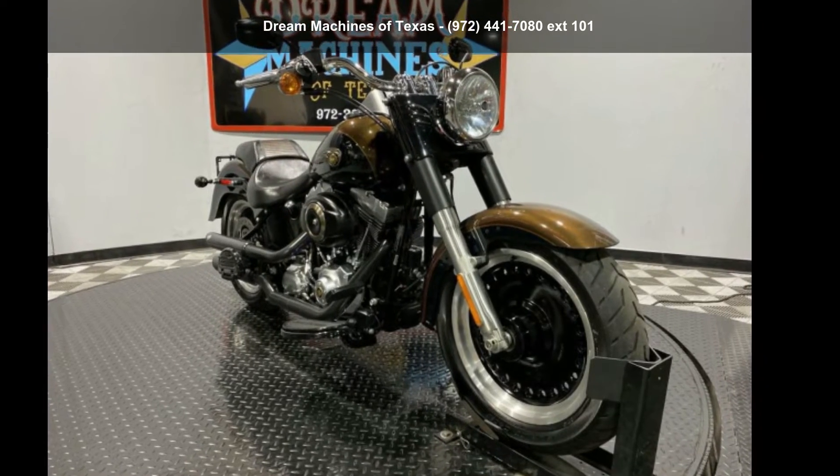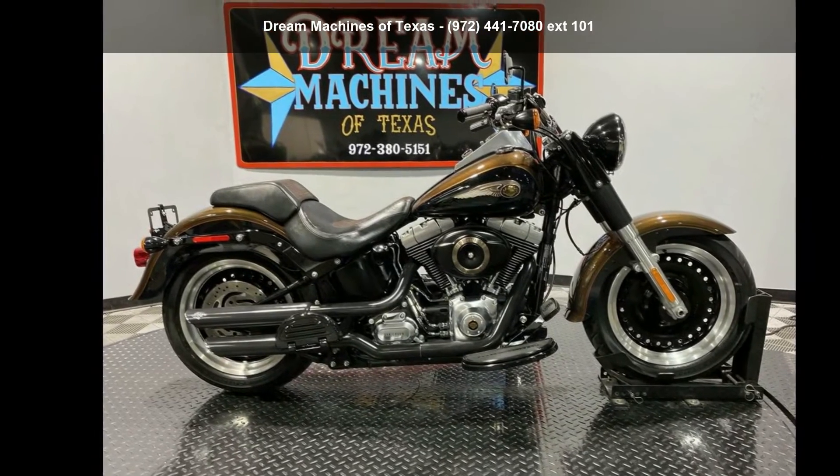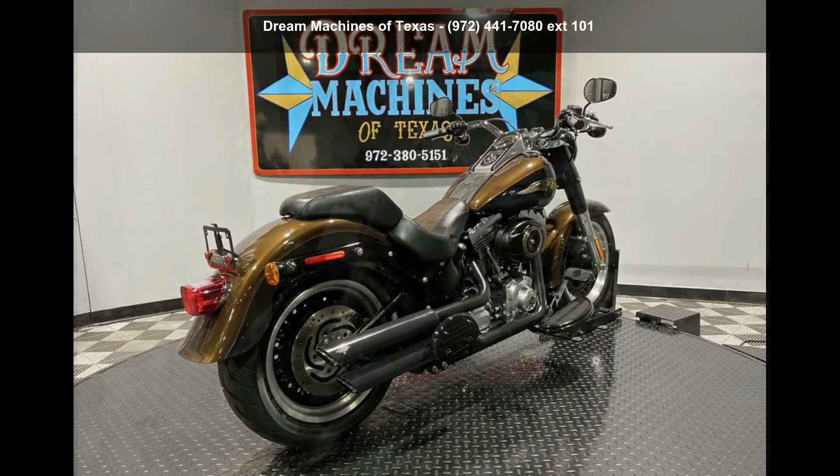Check out this Harley-Davidson 2013 FLSTFE Softail Fat Boy Low 110th Anniversary. If you are looking for a great motorcycle, this one could be yours today.